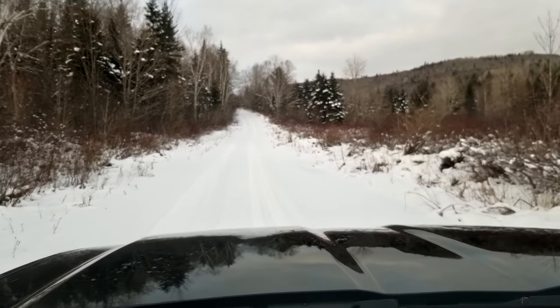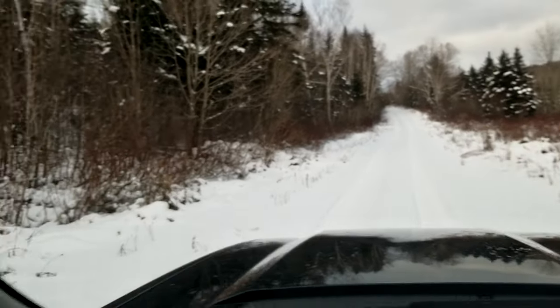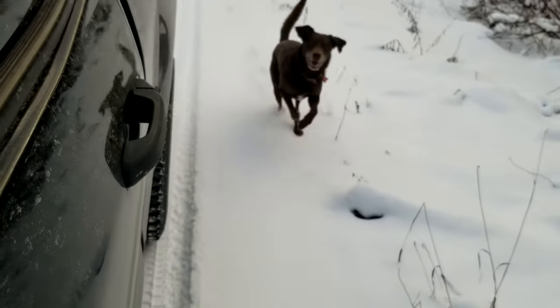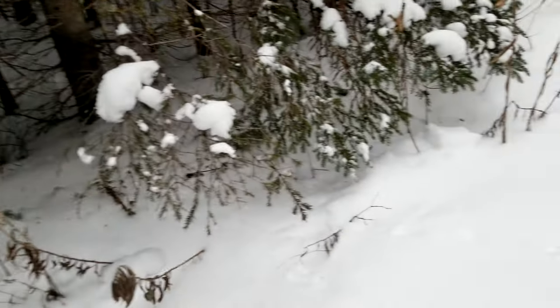Look at him - oh my goodness. In case you guys were wondering what grouse tracks look like, that is what it looks like, and that is very fresh - so it's going that way.